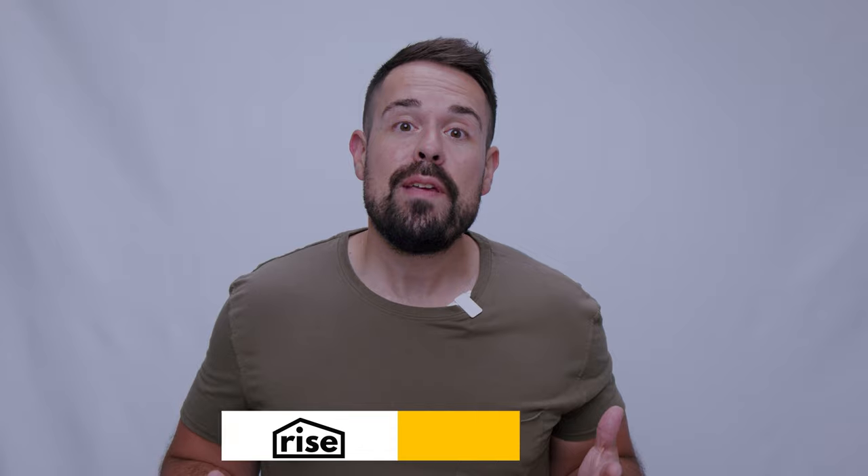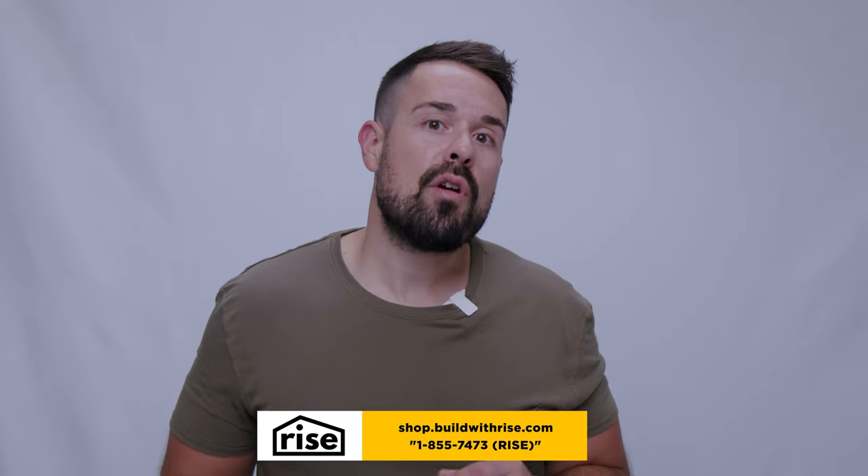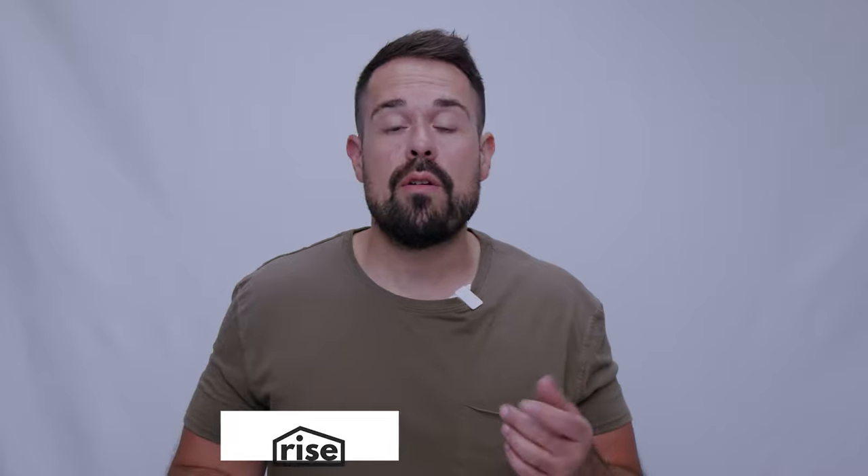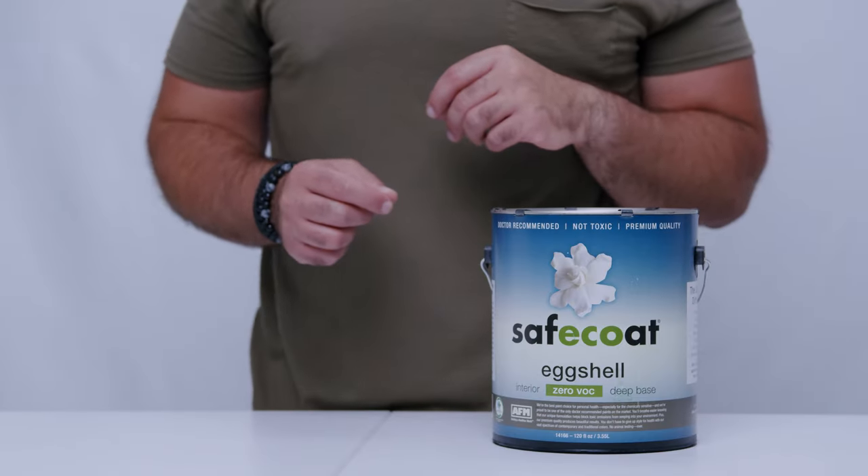I'm Matt from RISE and we've helped millions of homeowners make their homes more comfortable, healthy and planet-friendly through articles, videos and the products we sell on our store. We carefully vet the products that make it on our shelves, so watch until the end to learn why we decided to start carrying AFM's Zero VOC interior paint.